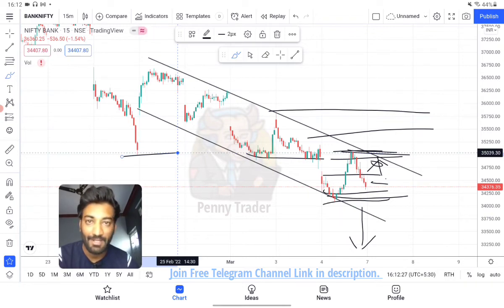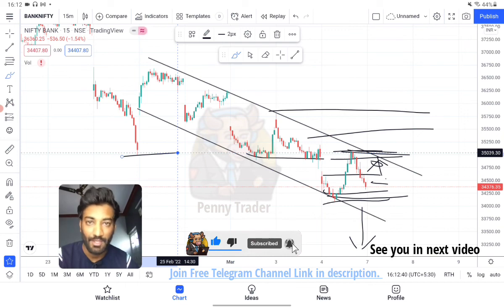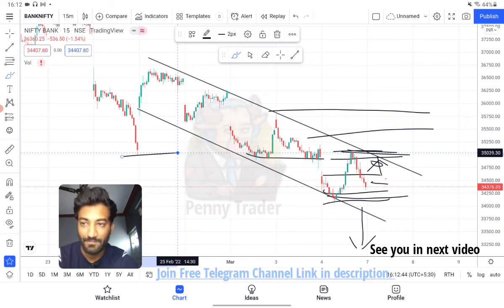If you haven't joined my Telegram, the link is in the description. Join and you will already have the levels and option trading calls. Thank you, if you liked the video please like and share, subscribe to the channel. Have a nice day, thank you.